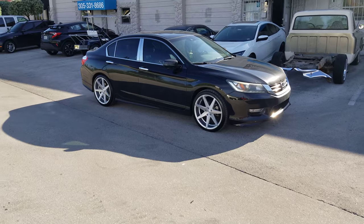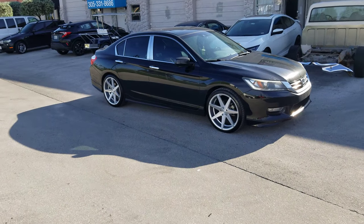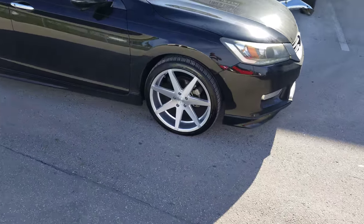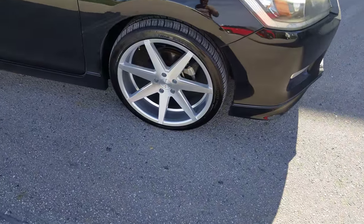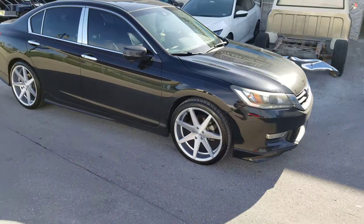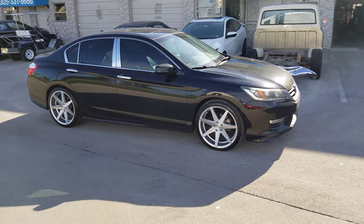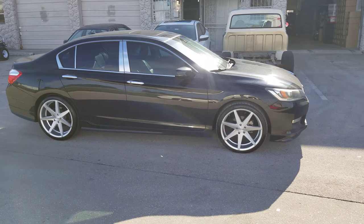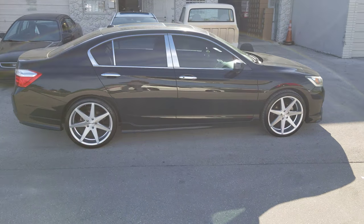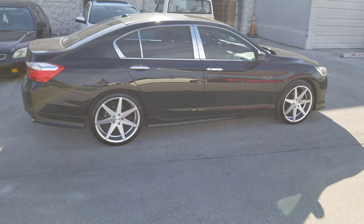Right now we are looking at the Rivetti M7s on a newer Honda Accord. Got the Brushface Silver — great looking wheel at a really good price. Also comes in staggered 20x8.5 and 20x10. So if you're looking for something close to the Rohana RC7, you can get this one at a really good price point.